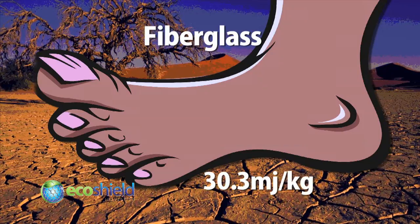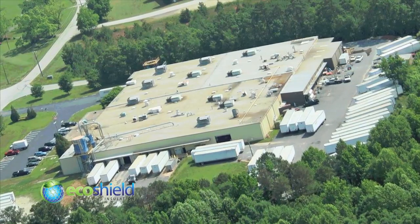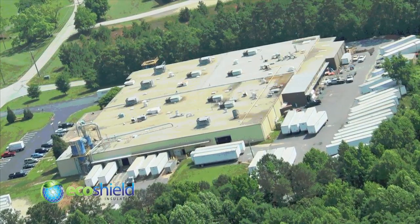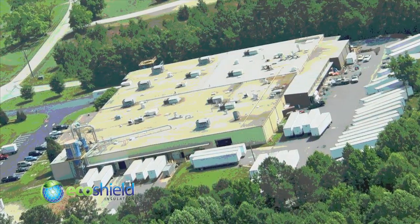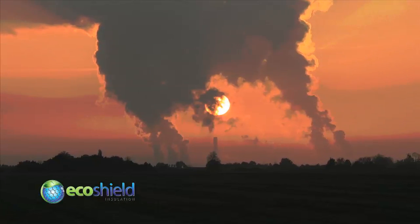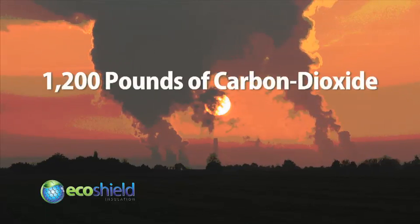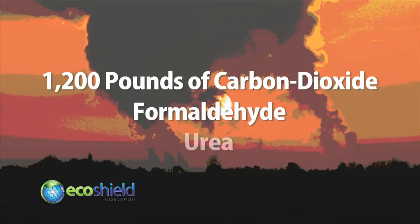In fact, if you stand outside a cellulose manufacturing facility, you may hear the faint hum of electric motors, but no smoke plumes and no crazy odors, because there are virtually zero emissions. By contrast, the production of the amount of fiberglass required to insulate a medium-sized home produces over 1,200 pounds of carbon dioxide, as well as a host of other chemicals like formaldehyde and urea.